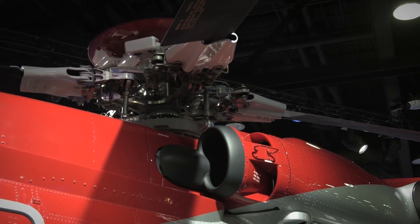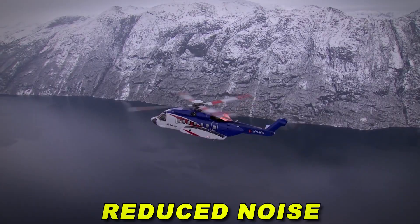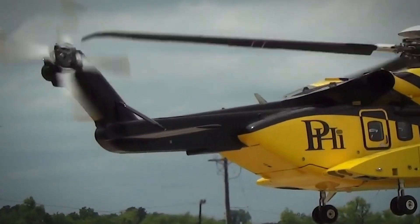Rotor System: Its main rotor features four composite blades meticulously designed for aerodynamic efficiency and reduced noise, while the tail rotor ensures stable flight control.